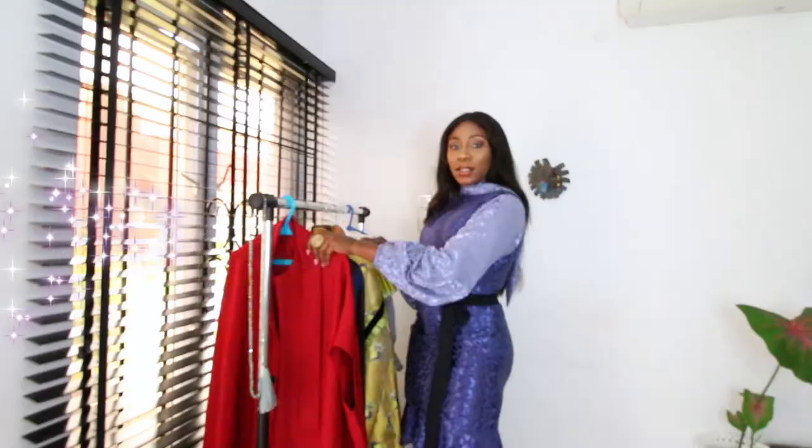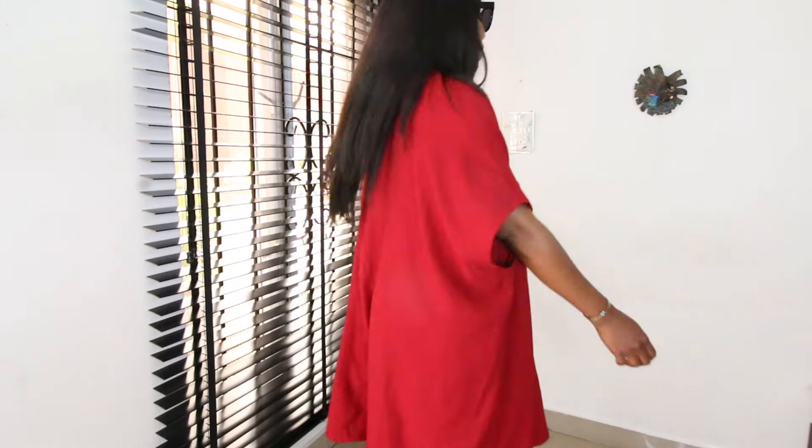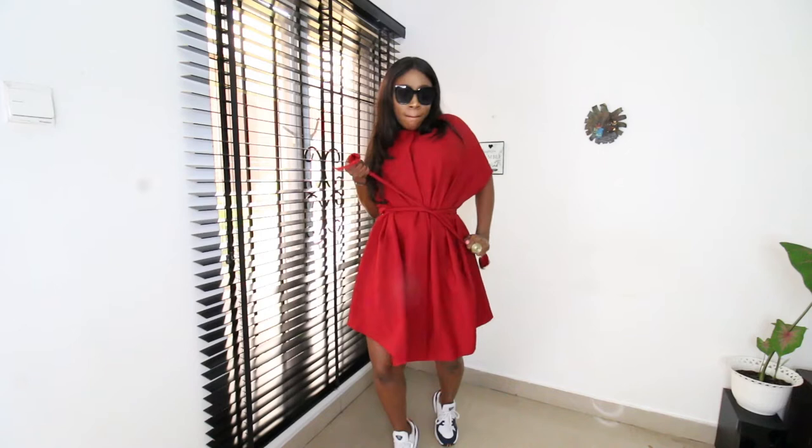This is actually my bonus outfit — I said five dresses but I thought I'd add this one. See how the buttons work? It's really chill, I love it. Easy breezy — the point is you're not supposed to look like you're trying too hard. It's supposed to look like you woke up like this. It comes with a belt that you can put on if you want to cinch the waist.